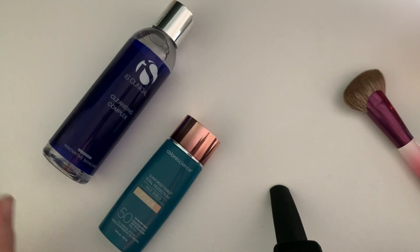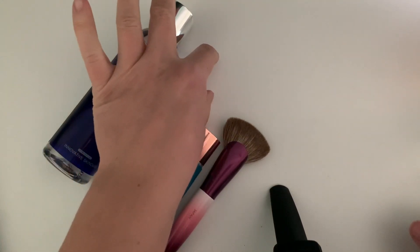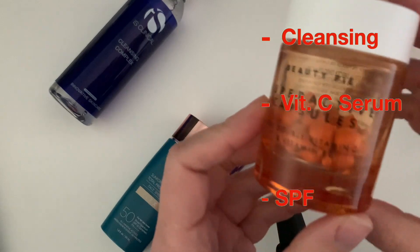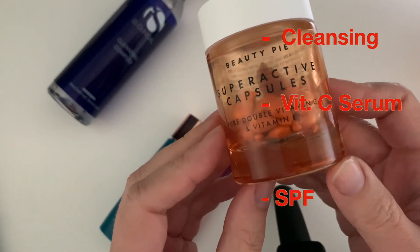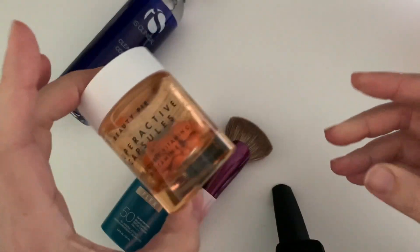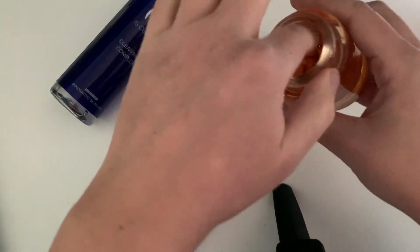Usually I tend to use at least a serum in the middle, so I add a vitamin C serum. Currently I'm using the Beauty Pie Super Active Capsules, which are capsules with vitamin C and vitamin E, but I use them mainly for the vitamin C. Let me show you how these are made.